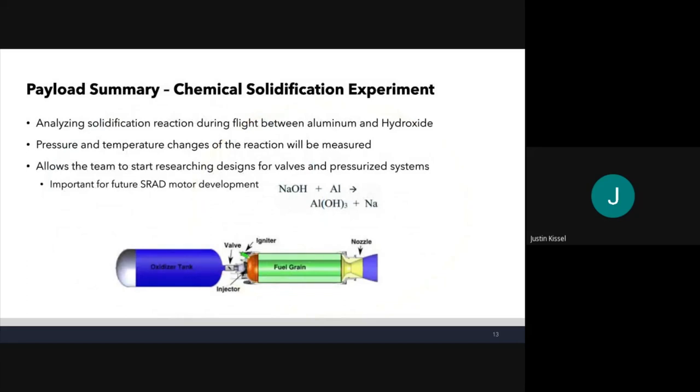A summary of our payload: this is a fairly recent change to chemical solidification from our previous biological experiment idea. The whole point is to analyze the reaction between aluminum and hydroxide. On the electrical side, we'll be measuring sensor data such as pressure and temperature. One important thing is that the team can start researching and designing valves and valve systems — a fairly complex design used widely in student-researched motor development, important for hybrid and liquid motors. The reaction listed is sodium hydroxide and aluminum, and the product is actually a foam.